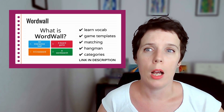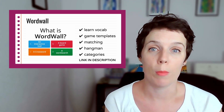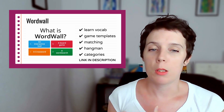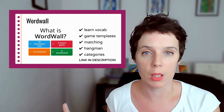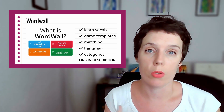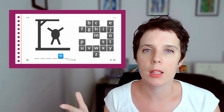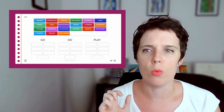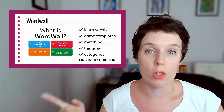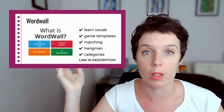Number five, our final one, is called Wordwall. It's not an app — it's a website. I actually use this in my lessons every single day for my students, but I've also started using it myself for Japanese as well. Basically what you can do is make games from vocabulary, which is going to help you learn vocabulary in different ways. You can play games like matching games, hangman, categories, quizzes, multiple choice quizzes, and image games. There are so many different games you can play. All you have to do is copy and paste whatever words you're learning into the templates and you've got a game in 30 seconds. It's really easy to use.